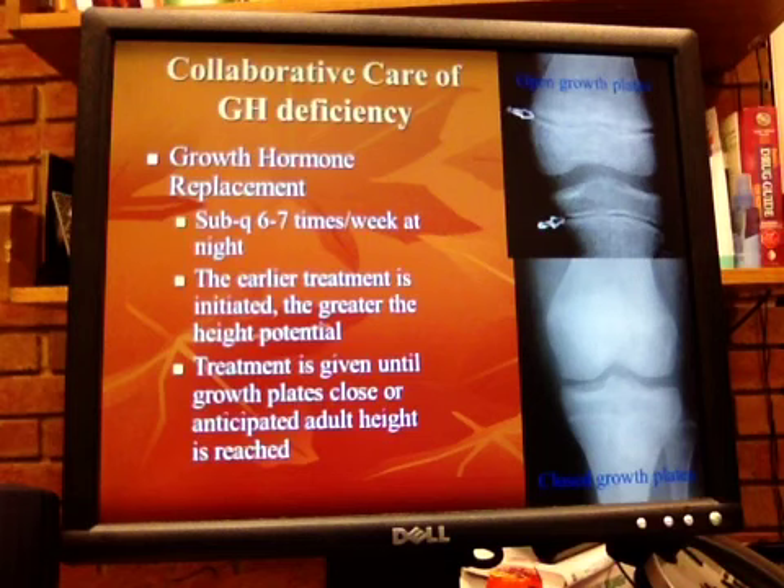They have to be careful because if there's any scoliosis, there can be progression of scoliosis with rapid growth. And if the child develops any kind of cancer, then growth hormone has to be stopped.